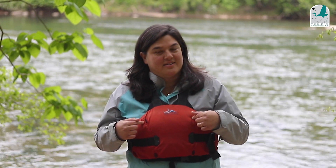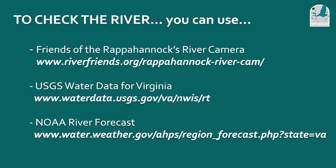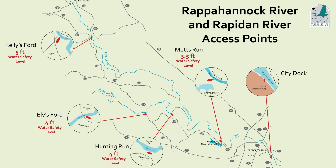Let's do a quick recap on how to get out on the river safely. Always wear your life jacket and check that the river is at a safe level that day. You can use our river cam on our website, the USGS water data site, or the NOAA River Forecast website. The safe levels at these access points are: 5 feet at Kelly's Ford, 4 feet at Ely's Ford, 4 feet at Hunting Run, and 3 and a half feet at MOTS Run. Happy River Adventures!